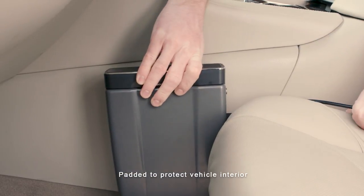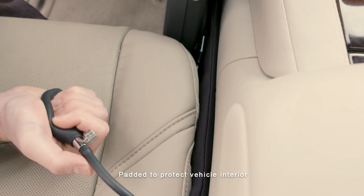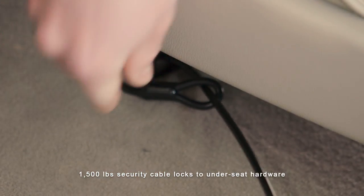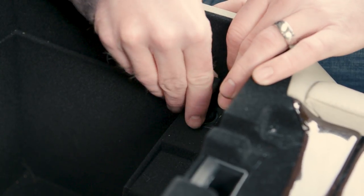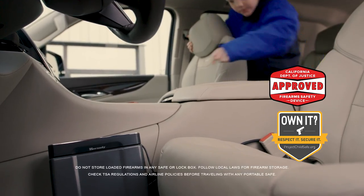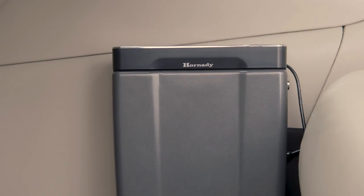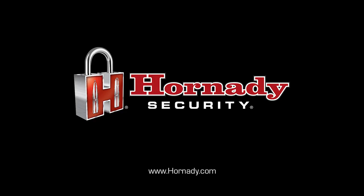The patent-pending mounting system features an inflatable bladder that conforms to a vehicle's interior shape, making modifications to the vehicle unnecessary. The 12-volt car adapter or four AAA batteries ensures your handgun is protected, yet quickly accessible. The Rapid Vehicle Safe, from Hornady.